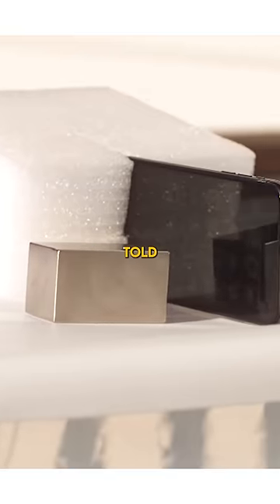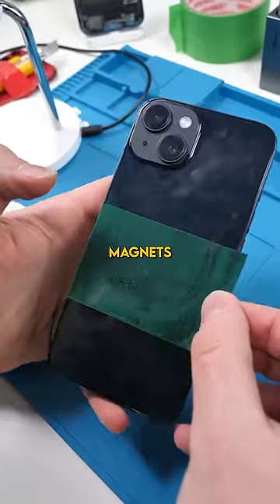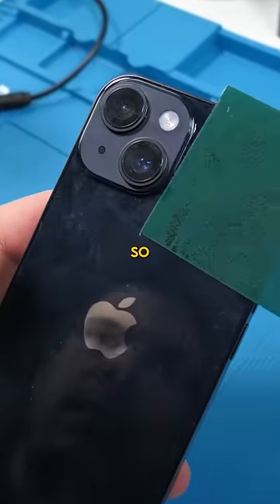Magnets. For the longest time, we were told to avoid putting them near our electronics. Then, all of a sudden, magnets started appearing inside phones. So, what changed?